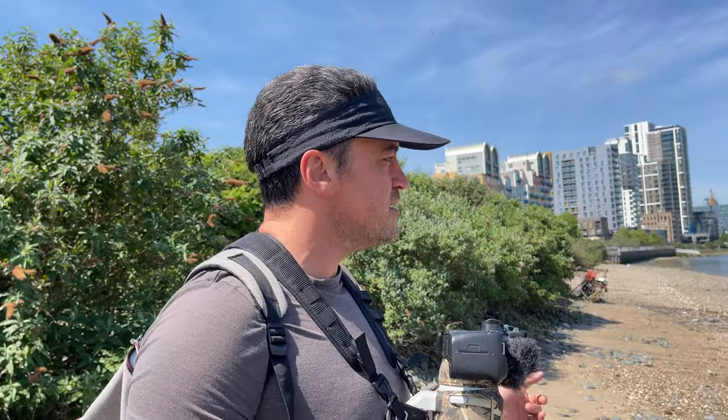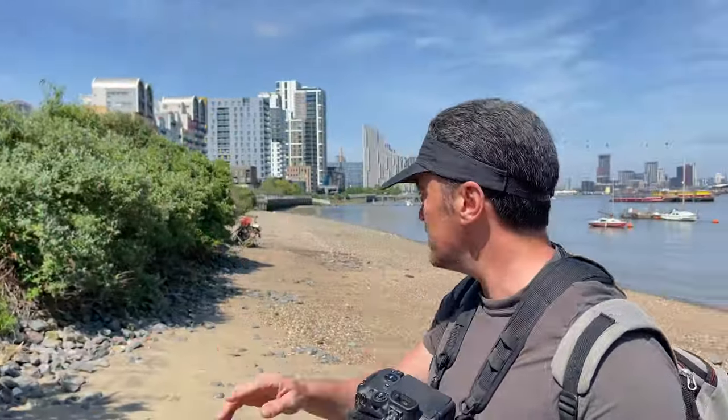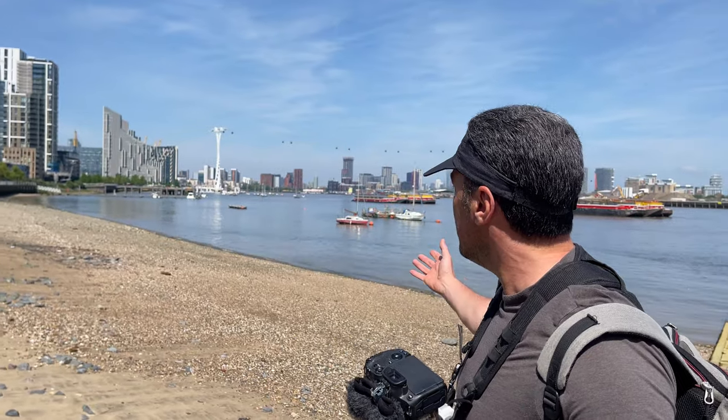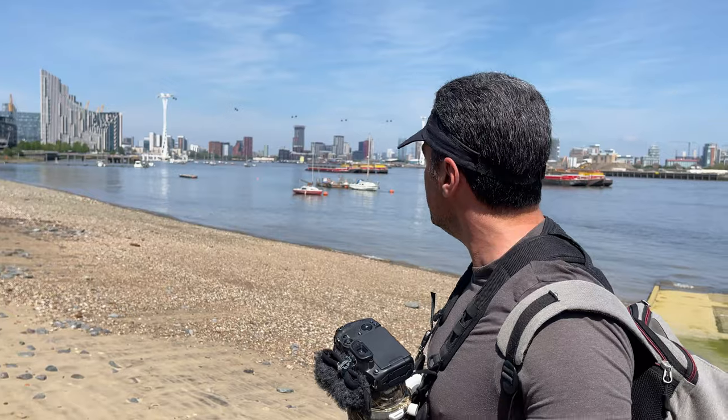We've just come out onto the Thames foreshore, tide's out a little bit. When I grew up here in the eighties, this was mud and sand — the river has really cleaned up. And obviously this entire area, which is now modern flats, was just scrapyards and things like that. There was nothing here in the eighties.